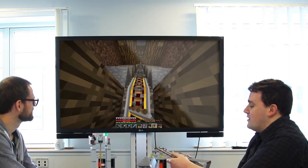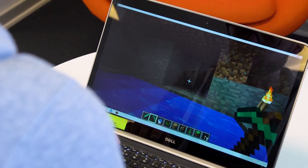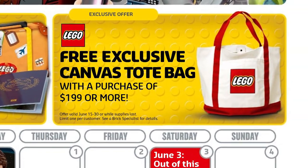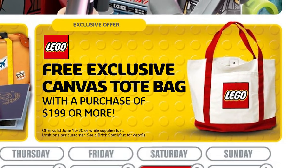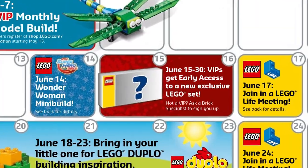The official public release date is July 1st this year, but VIP members will get early access starting June 15th. This set will also go well together with the coming LEGO store promotion where you get a tote bag for purchases over $200, so you will definitely qualify just by buying this set.